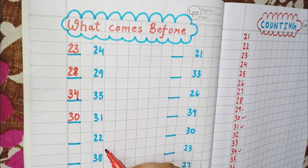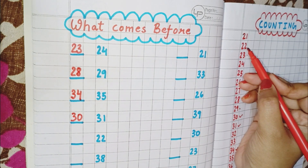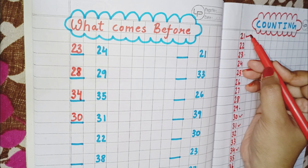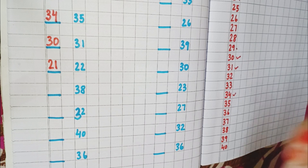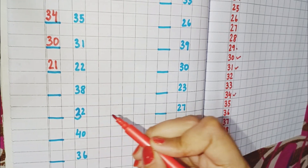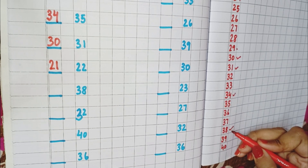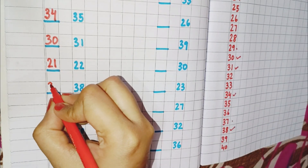Now the next number is 22. So find out where is 22. This is 22, and the number which comes before 38 is 37. So write here 37.